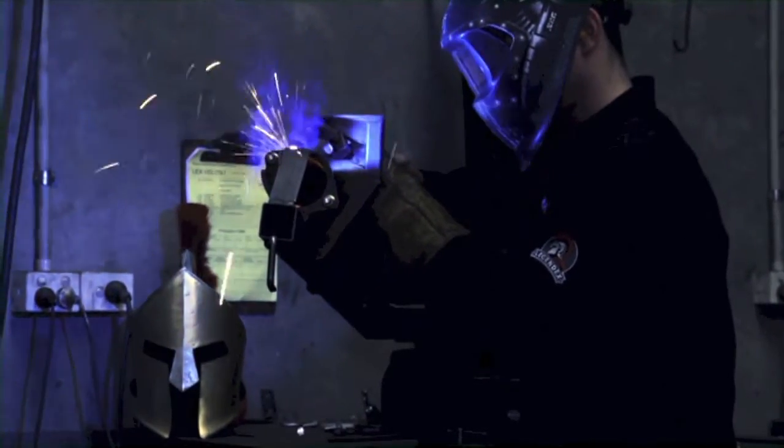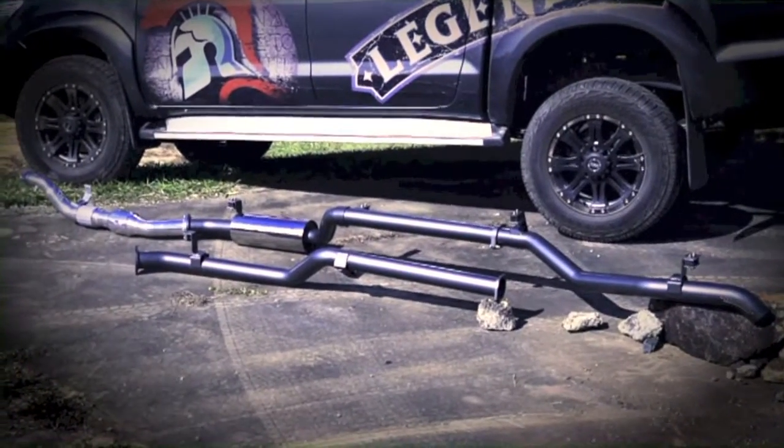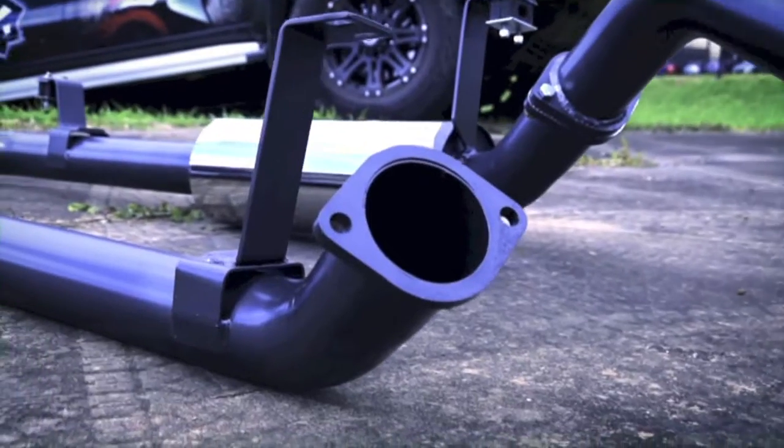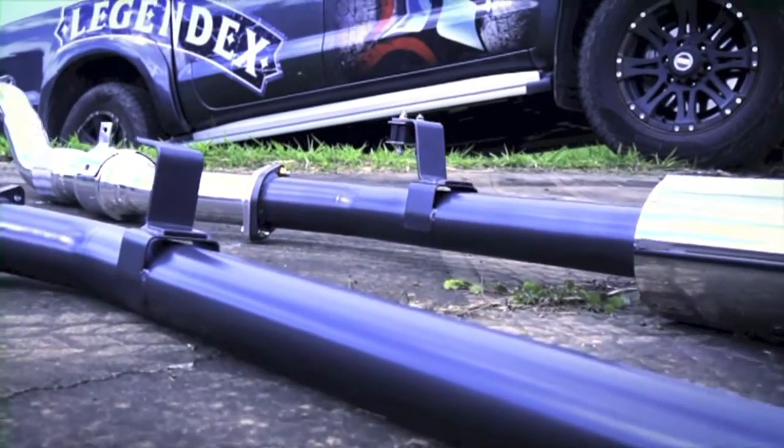Hardcore four-wheel-drivers can be a bit crazy, like the Berserker Warriors of old. The Legendex Berserker gives you that grunt and rumble — so easy to switch out, you can even do it in the bush.